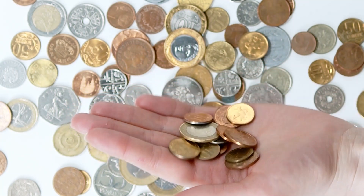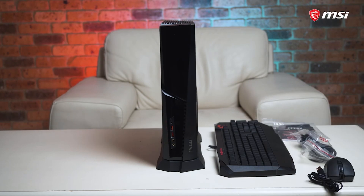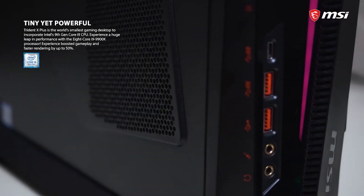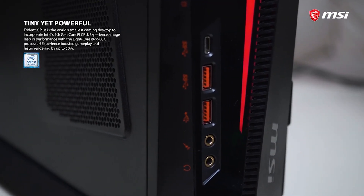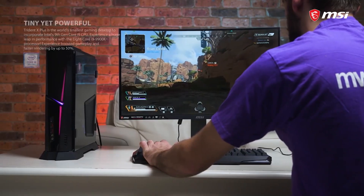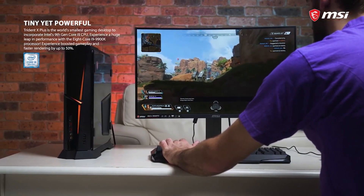Just keep in mind that no matter how you configure the MEG Trident X, it's going to be expensive. Also, the accessories it comes with — the MSI Clutch GM11 mouse and MSI Vigor GK30 keyboard — are mediocre at best and underwhelming at worst. Still, in terms of physical design and raw performance, the MEG Trident X is one of the most beautiful and functional gaming PCs on the market today.